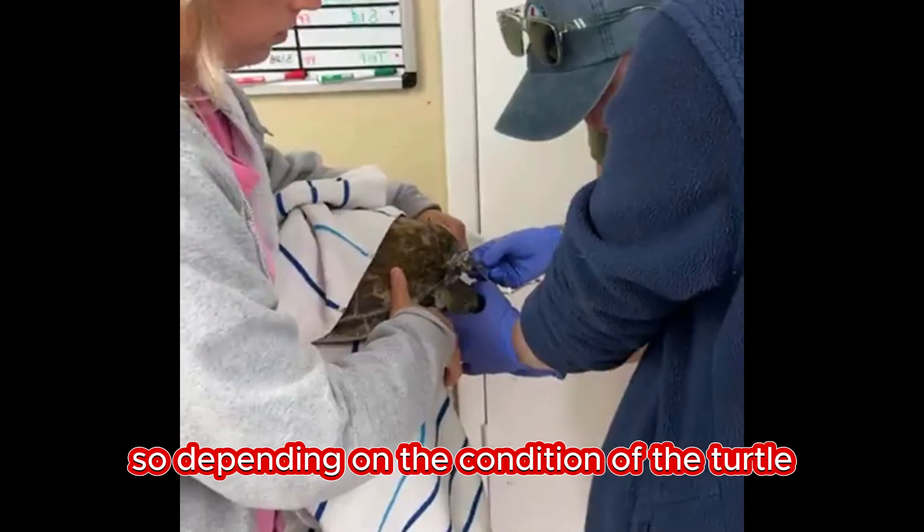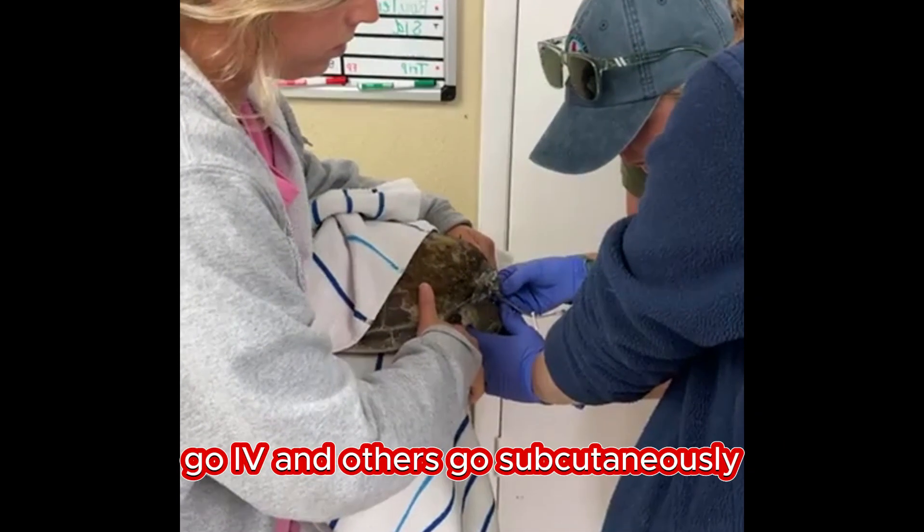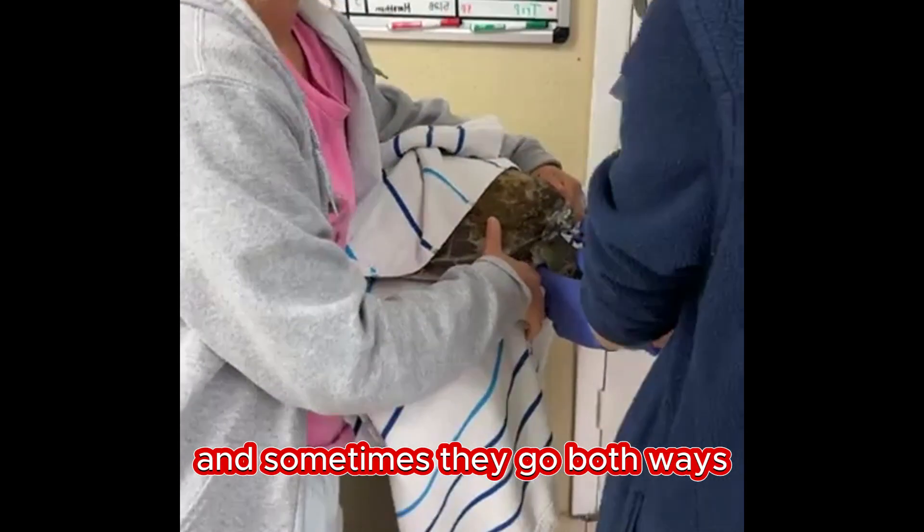Depending on the condition of the turtle, some treatments go IV and others go subcutaneously, and sometimes they go both ways.